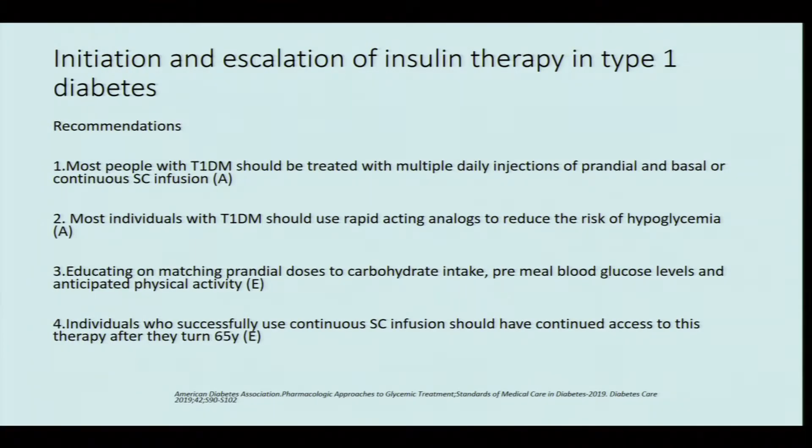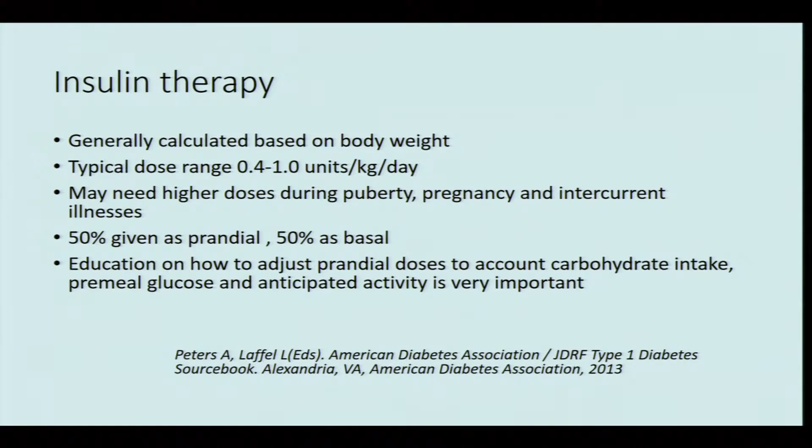The recommendations are that most people with type 1 diabetes should be treated with multiple daily injections of prandial and basal insulin, or continuous subcutaneous insulin infusion. Most type 1 diabetics should use rapid-acting analogs to reduce the risk of hypoglycemia — these are level A evidence recommendations.